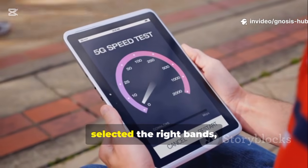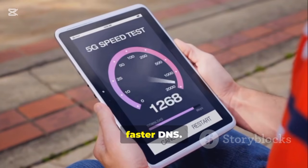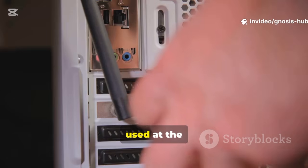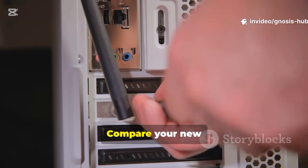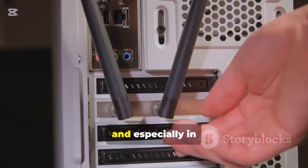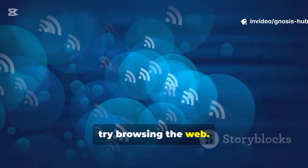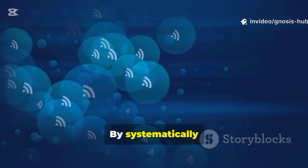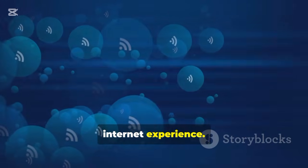All right — we've moved the router, selected the right bands, cleared up the channels, updated the firmware, and switched to a faster DNS. Now for the moment of truth: go back to the same speed test site you used at the beginning and run the test again on your Wi-Fi device. Compare your new results to the original ones. You should see a noticeable improvement in your download and upload speeds, and especially in your latency. More importantly, try browsing the web — pages should feel more responsive and videos should start faster. By systematically working through these steps, you've successfully optimized your home network for a faster, more reliable internet experience.